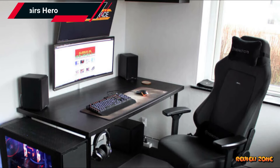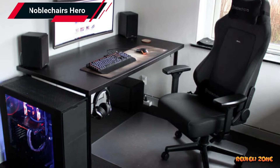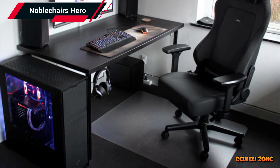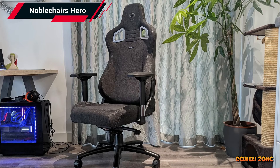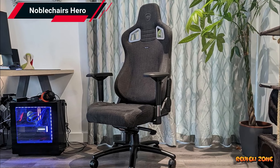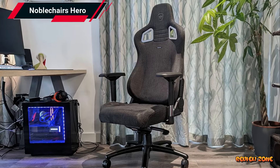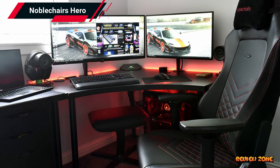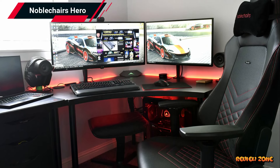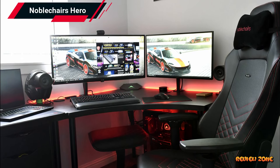Number one: NobleCare Hero Series Gaming Chair. Last but not least, we have the NobleCare Hero Series Gaming Chair. This gaming chair is a top choice for those looking for a high-quality chair that combines style and comfort. With its premium materials and comfortable padding, the NobleCare Hero Series provides both comfort and support. The Hero Series also features adjustable armrests and a tilt function, allowing you to find the perfect position for gaming.